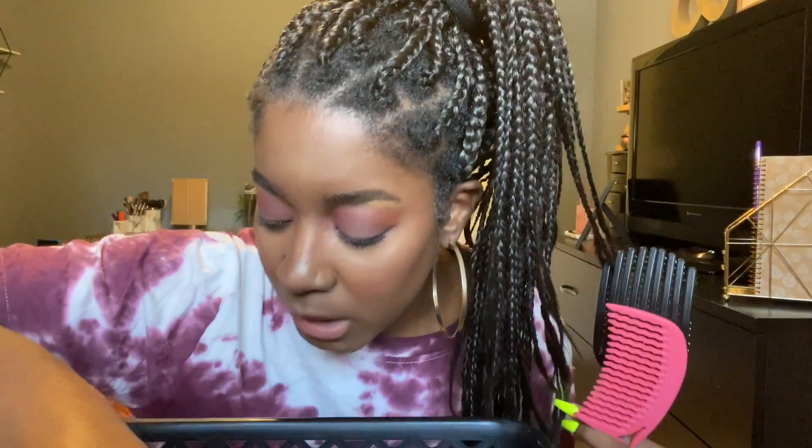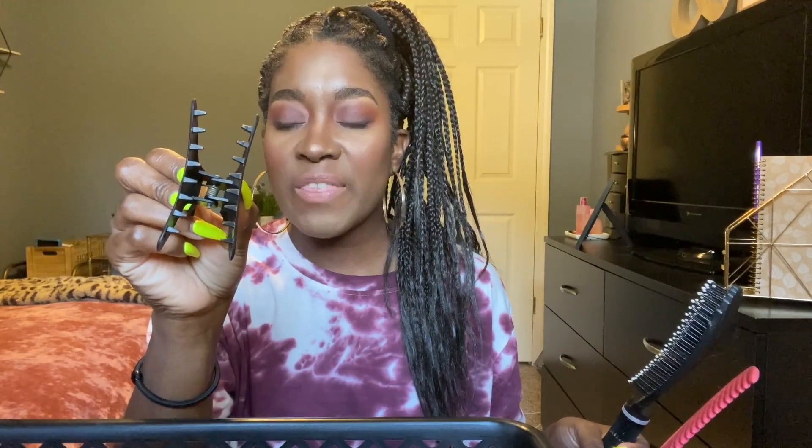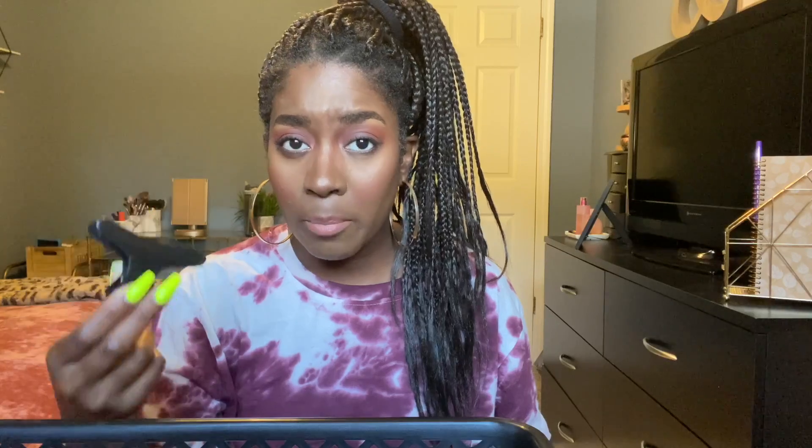I didn't mention tools in my previous routine video because some people like to finger detangle, but I like some help. The ones I recommend you can get at Walmart except for these — the butterfly clips. You'll need to go to the hair store or Sally's for those. I style my hair in four sections and I can take a huge chunk and clip it away securely with these. They're very secure and sturdy.